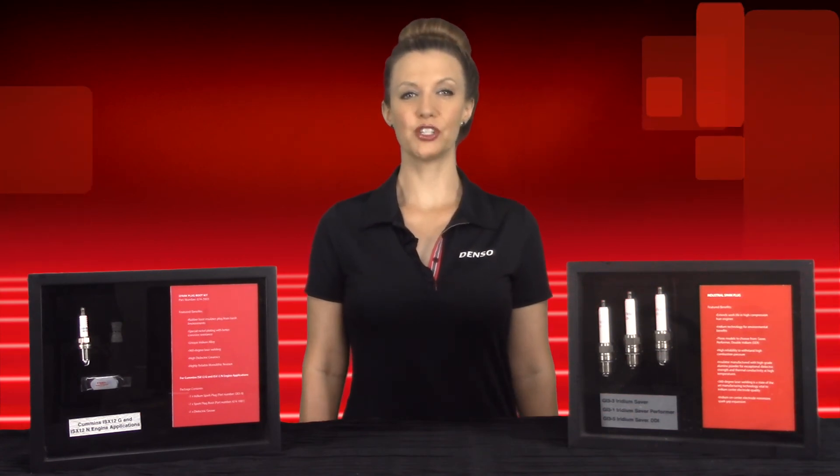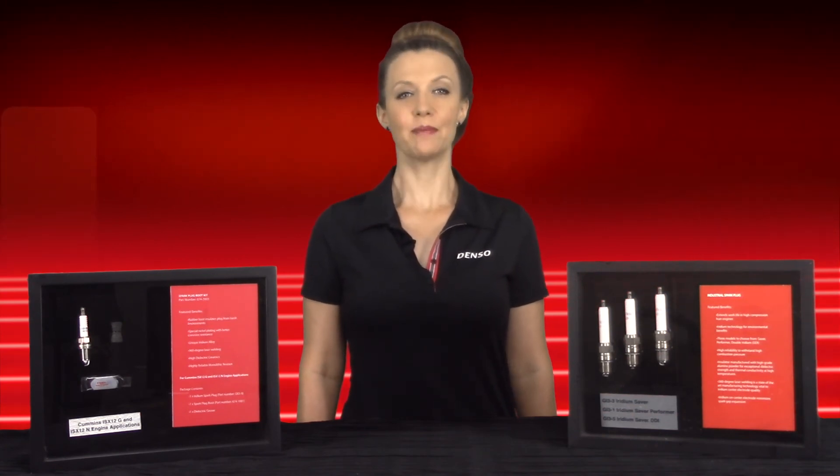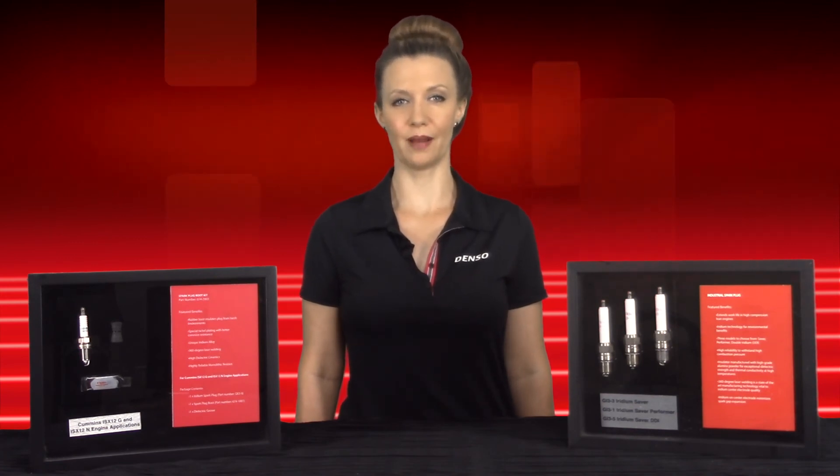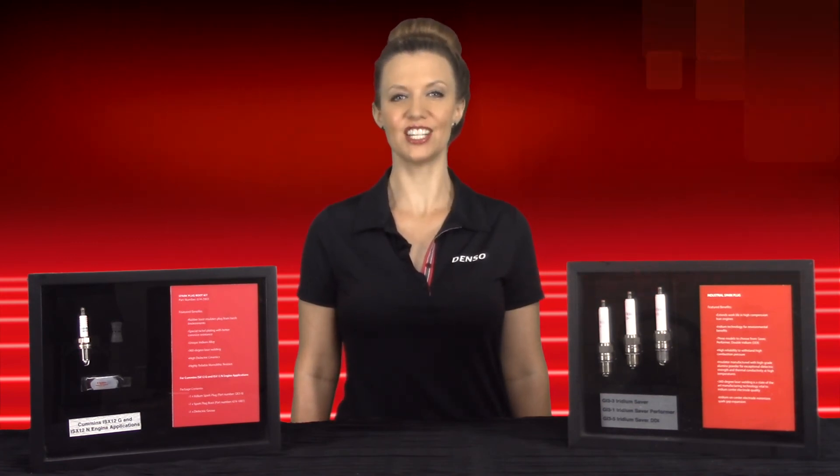Hi, I'm Melissa from Denso Heavy Duty's product group. I'm excited to update you on our Heavy Duty Industrial Gas Plug program and the latest additions to Denso's product line.